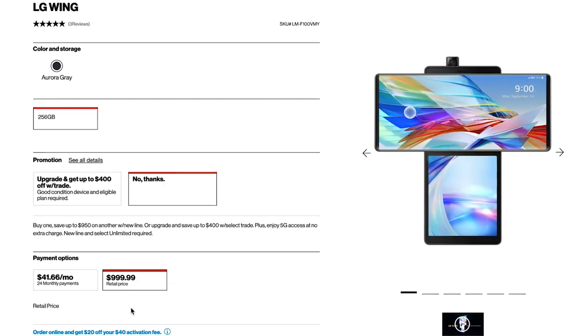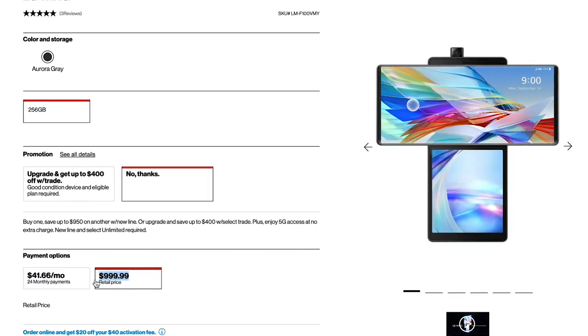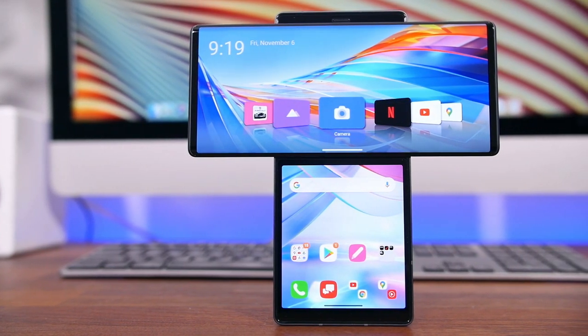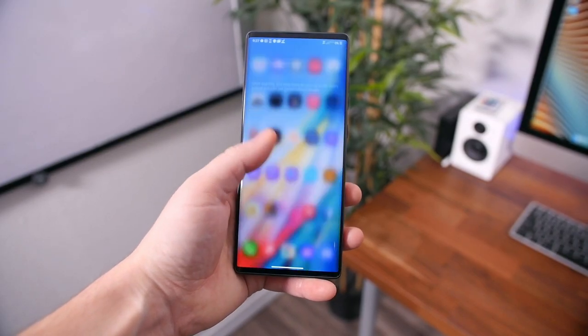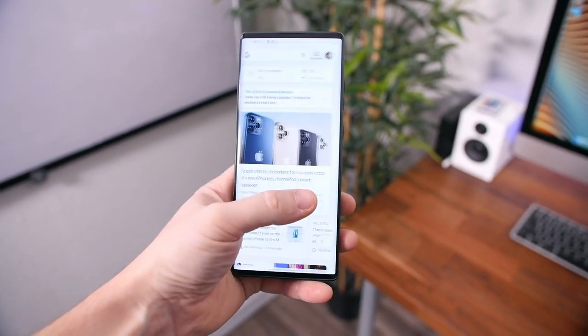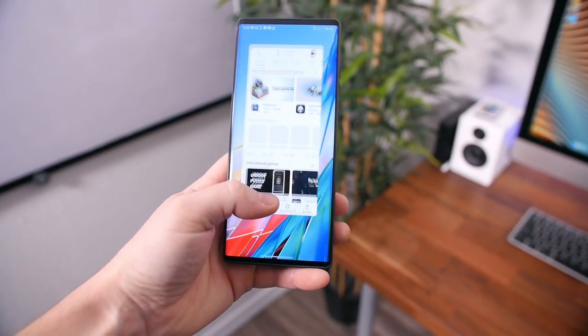Currently the phone is being offered on Verizon for just under a thousand dollars — about $42 a month for 24 months on financing. It's definitely not a cheap phone by any means, but if you're swayed by the swivel or just looking for something new, it could be for you — hey, that rhymed! Stay tuned for our full review. I'm Bohd from PhoneDog.com — thanks for watching, hope you enjoyed this video, and I'll see you in the next one.